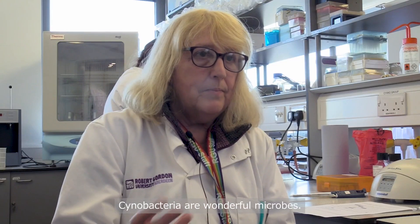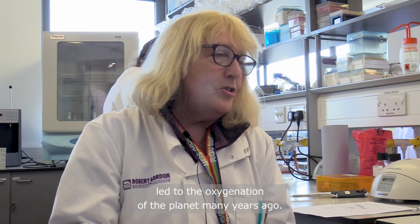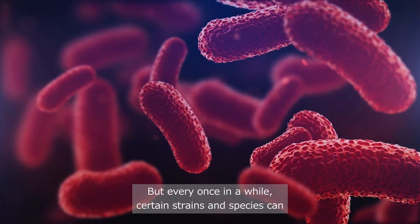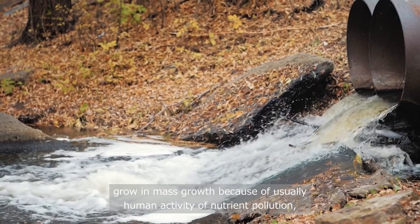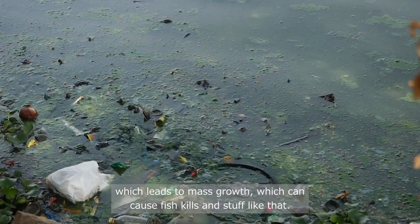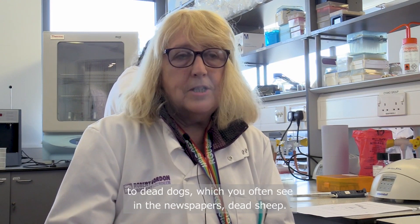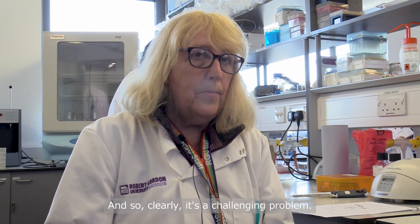Cyanobacteria are wonderful microbes — they are bacteria, but they even led to the oxygenation of the planet many years ago. They're really good and an essential part of the food web, but every once in a while certain strains and species can grow in mass because of usually human activity and nutrient pollution. This leads to mass growth which can cause fish kills, but also they may produce toxins which can lead to dead dogs and dead sheep, which you often see reported in newspapers.